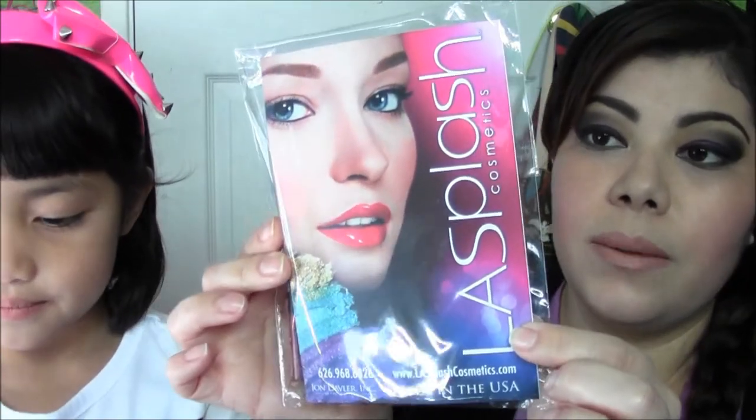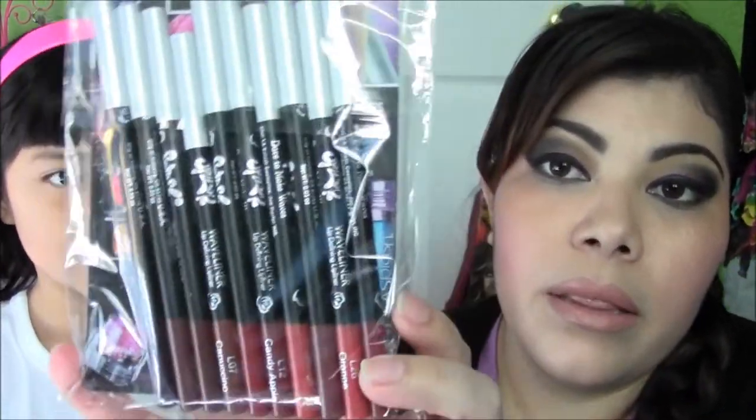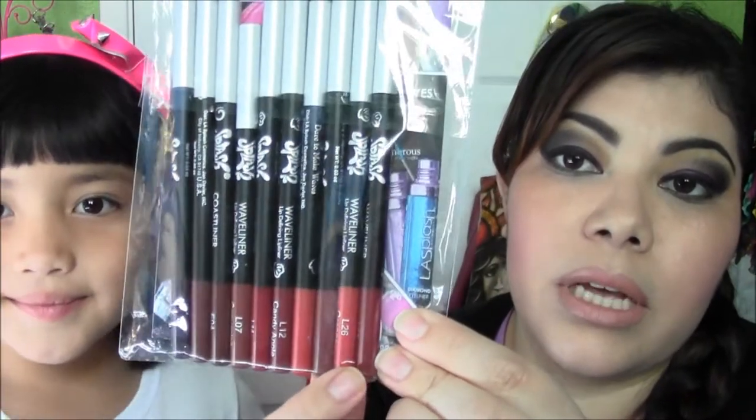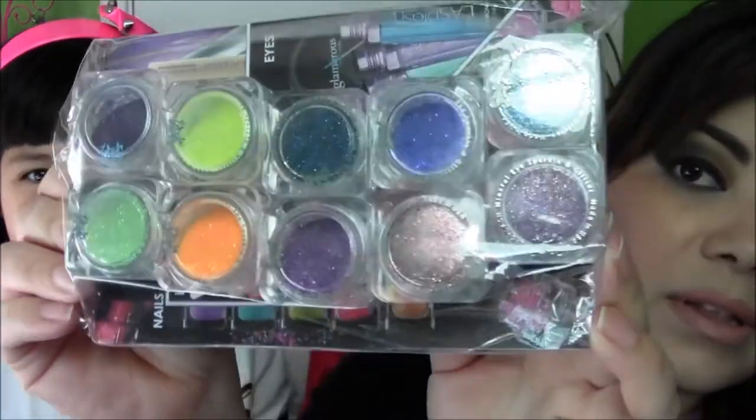Moving on to LA Splash — the only things I purchased there, just like last year, were their discontinued items because they have an awesome deal. Last year I got ten loose eyeshadows for ten dollars; this year I did the same but with eye glitters. I also went ahead and purchased some lip pencils — reds, oranges, browns, and some really dark raisin colors — ten for five dollars. You can't beat that. And here's a close view of all the glitters — super fun. I was not leaving that counter until I picked ten that were not the same color.